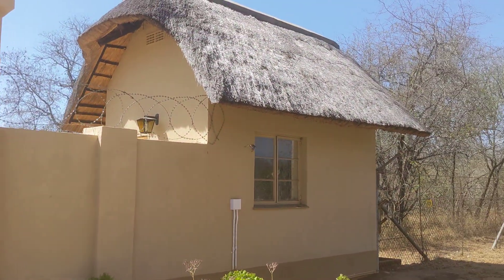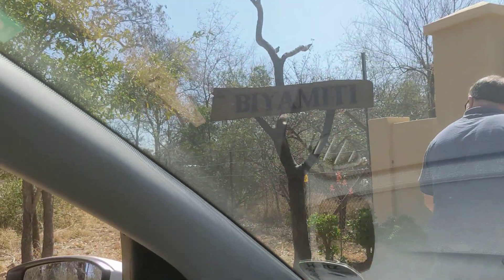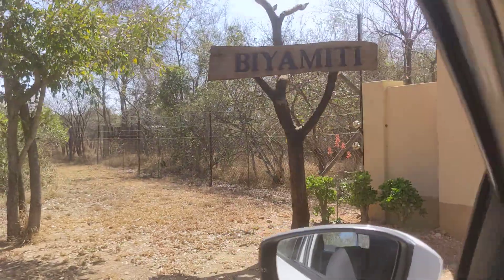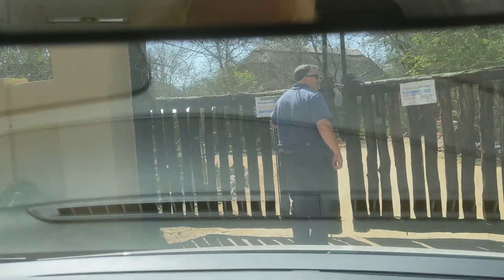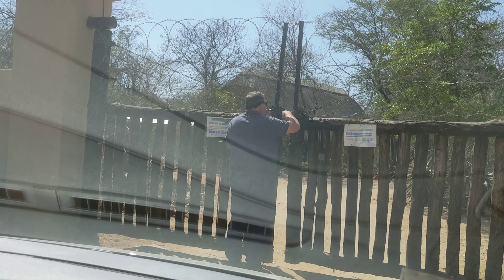Let's get a picture with the BMTI sign. This is our encampment for the first couple of nights — BMTI.